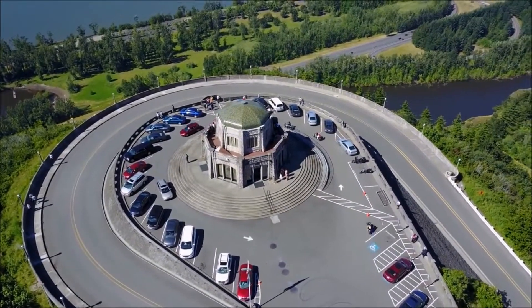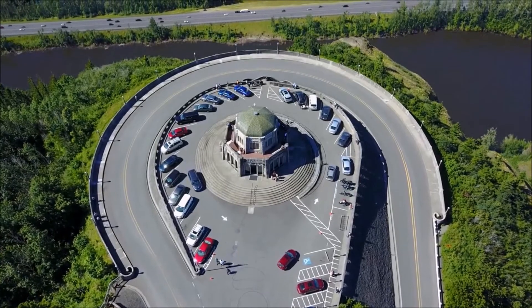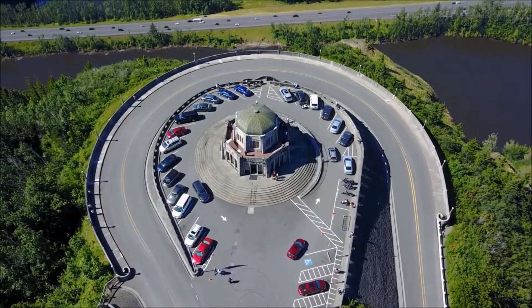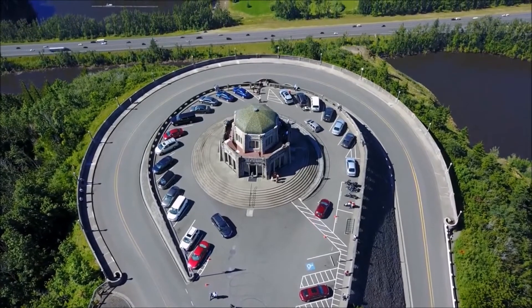If you ever come out here, you gotta go see this place. The Columbia River Gorge is an amazing, beautiful place. Vista House and Multnomah Falls, which is the tallest waterfall in the US, are must-sees if you're ever here in the Northwest.